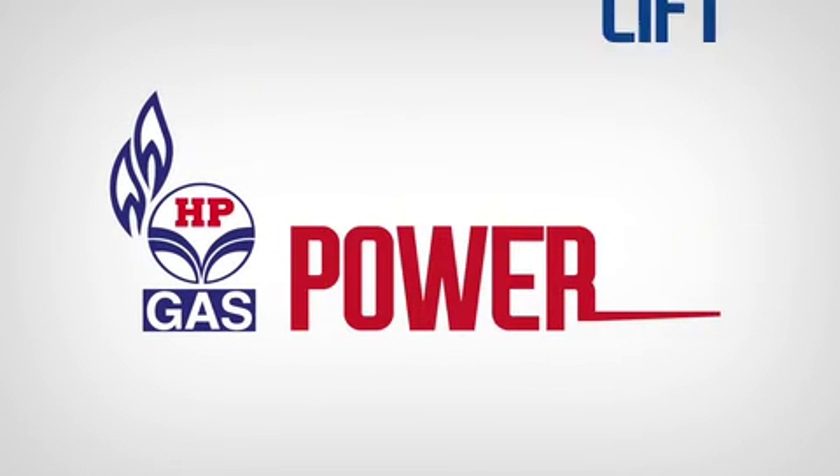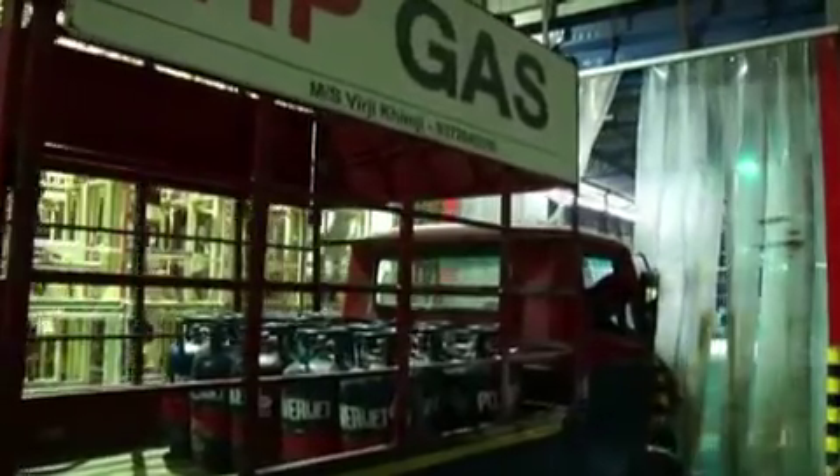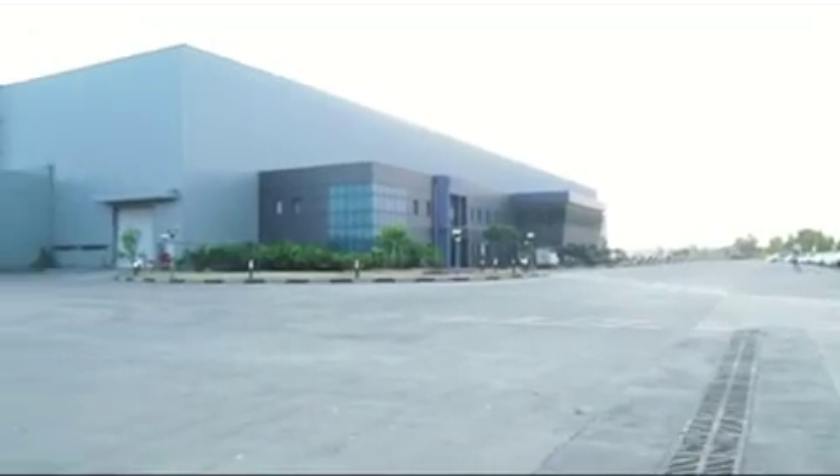The HPGas Power Lift fuels forklift trucks with power of performance and a cleaner indoor air quality for workers engaged in material handling for industries and warehouses.